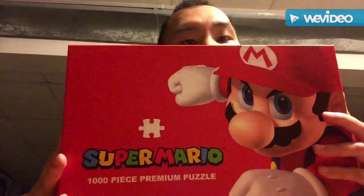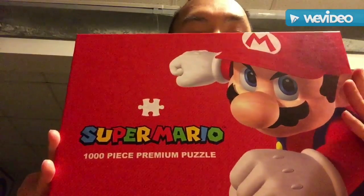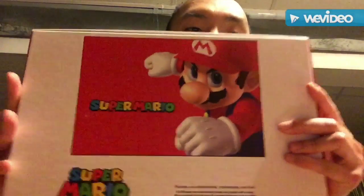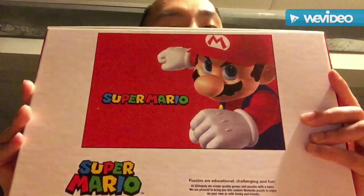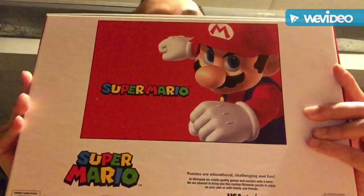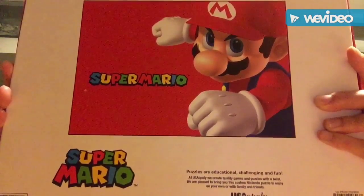Super Mario with 100 pieces of puzzle. Yep, this is the Super Mario with 100 pieces. I think this is what the puzzle will look like after the puzzle is completed — I think this is what the puzzle will look like after the puzzle is all done.